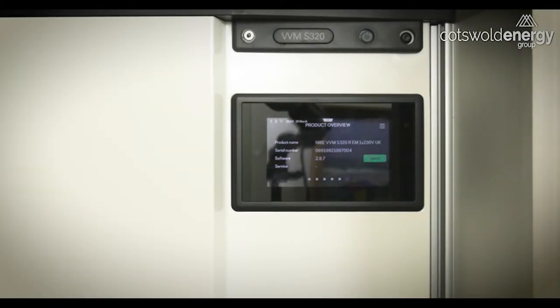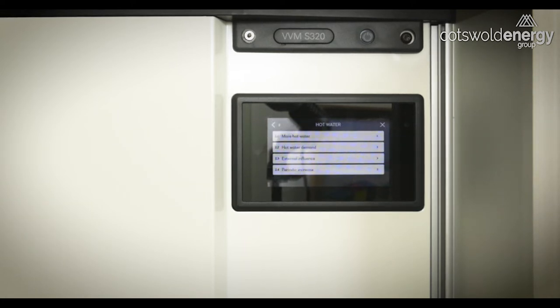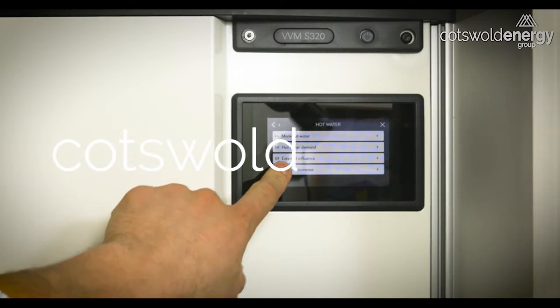As with all heat pump systems, your Nibi system incorporates Legionella protection. It's a factory set feature which is set to come on once every seven days and is referred to by Nibi as a periodic increase.